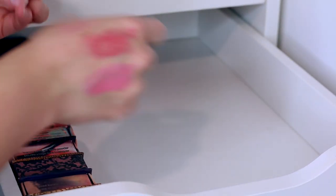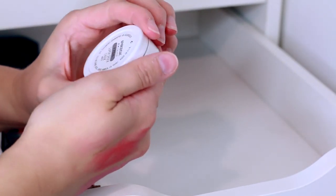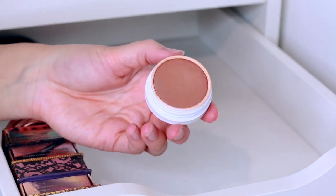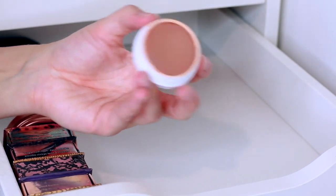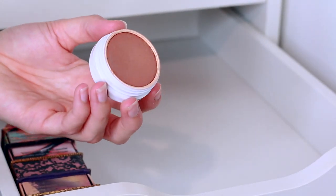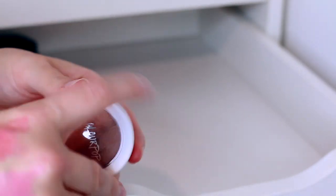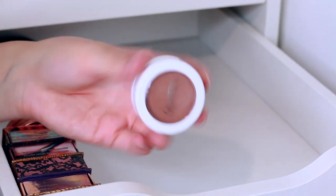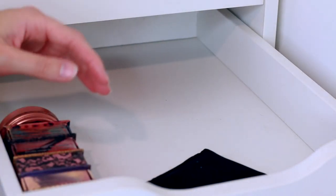There's a Colourpop blusher in the shade Aphrodisiac — their Super Shock Cheek Matte blush. I really wish Colourpop was more accessible in the UK. I know it's easier now because they include import tax and customs in the order price, so there are no sneaky charges when it arrives, but it'd still be easier if you could just get it in the UK. I think I want to do a Colourpop order soon because I really want to try their foundations.